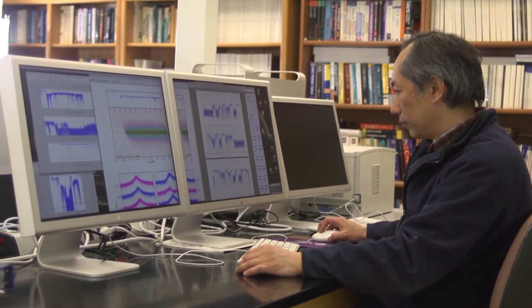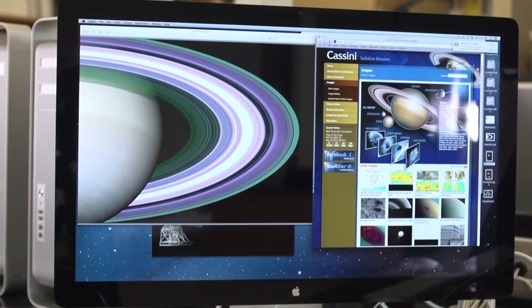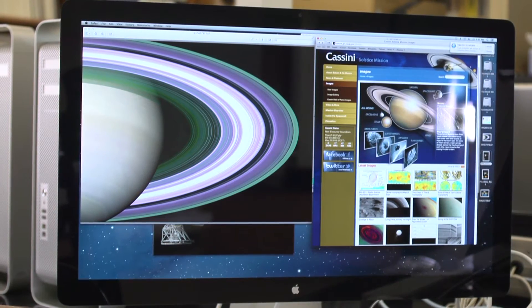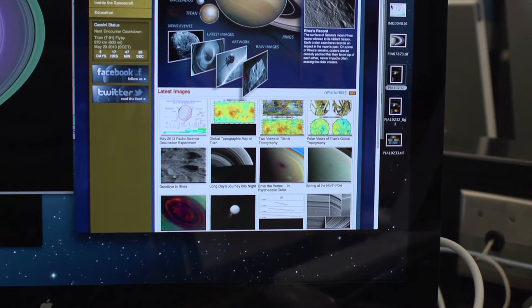The Cassini spacecraft is one of the largest and most capable spacecraft that humans have ever designed and sent to another solar system planet. It was designed to explore the Saturn system, its moons, and its environment. We participate in the planning of the experiments, the execution of the experiments, and once we collect data, we participate in the analysis and interpretation of its scientific meaning.